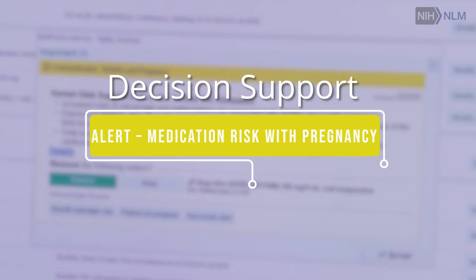A male doctor in a white coat is shown talking to a woman. A doctor's computer screen displays a decision support alert for medication risk with pregnancy.